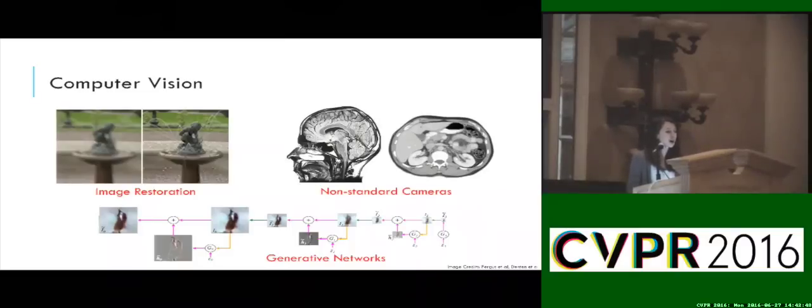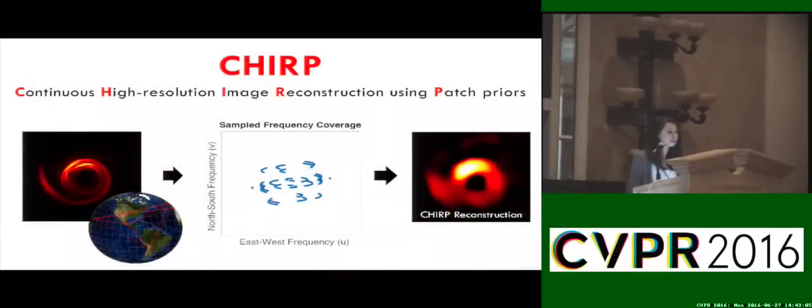We encounter these kinds of problems all the time in computer vision, whether it be to deblurring an image or reconstructing a medical scan. Techniques from these computational imaging problems, as well as recent advances in computer vision, could help in taking the first image of a black hole. To address this problem and begin the flow of ideas from computer vision, we developed a new imaging method that we call CHIRP.